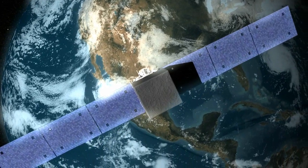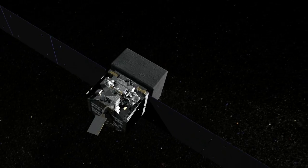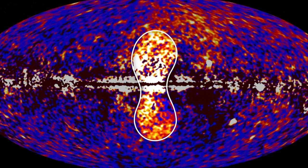Using data from NASA's Fermi Gamma Ray Space Telescope, scientists have recently discovered a gigantic, mysterious structure in our galaxy. This never-before-seen feature looks like a pair of bubbles extending above and below our galaxy's center.